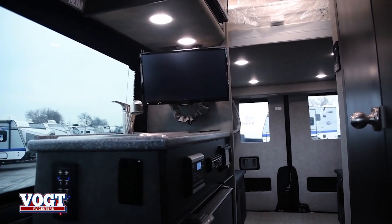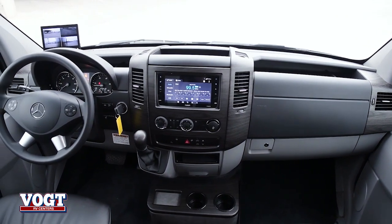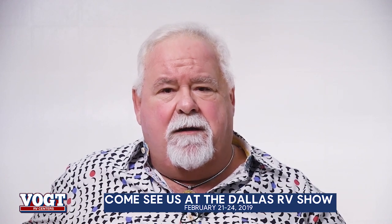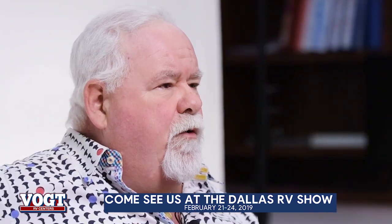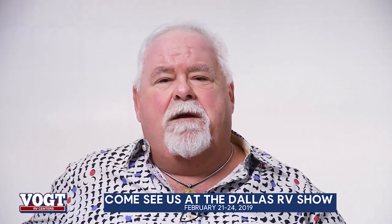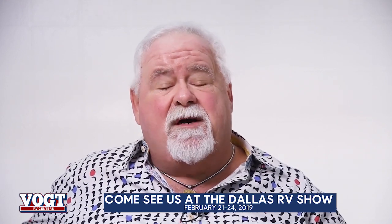It is 100% a neat looking coach — it's a must see unit. Guys, I'd like to invite y'all out. We're going to be at the Dallas RV show that starts this coming Thursday, and that unit will be there. We can always work with you, put in your own order, do what you want to do. If you're looking for a little van, the Midwest Passage 144, four wheel drive — it's a must see unit.